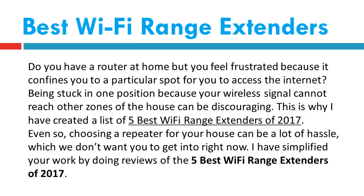Choosing a repeater for your house can be a lot of hassle, which we don't want you to get into right now. I have simplified your work by doing reviews of the 5 Best Wi-Fi Range Extenders of 2017.